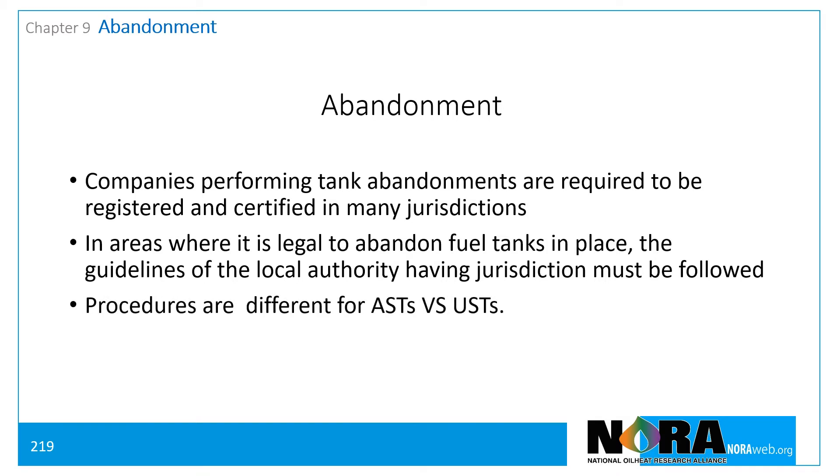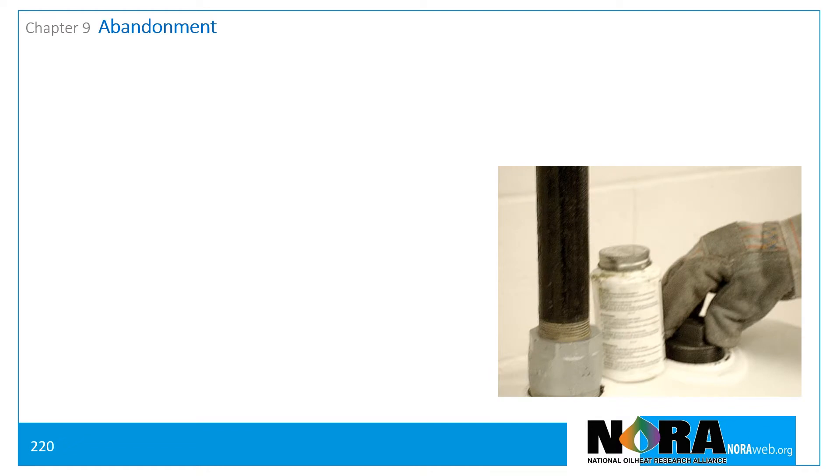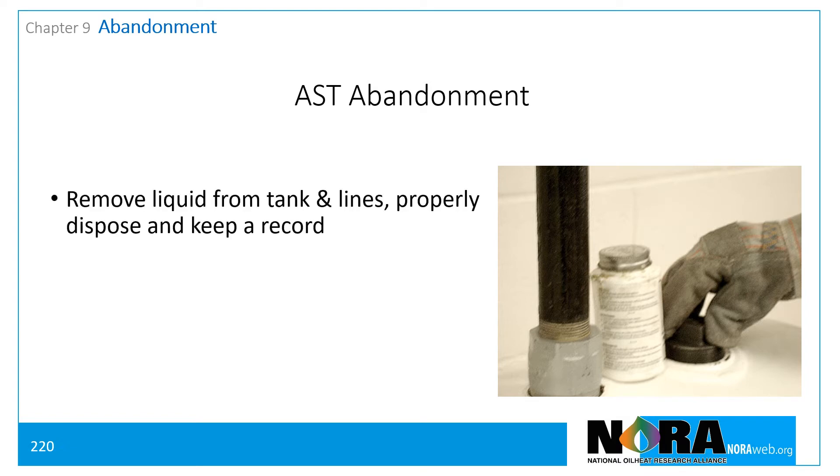It is important to note that procedures are different for above-ground storage tanks versus underground storage tanks. The requirements for abandonment generally follow the following procedures. For above-ground storage tanks, remove liquid and residue from the tank and connecting lines and keep a record of removal. All waste products removed must be disposed of in accordance with all local, state, and federal regulations, with the records retained.